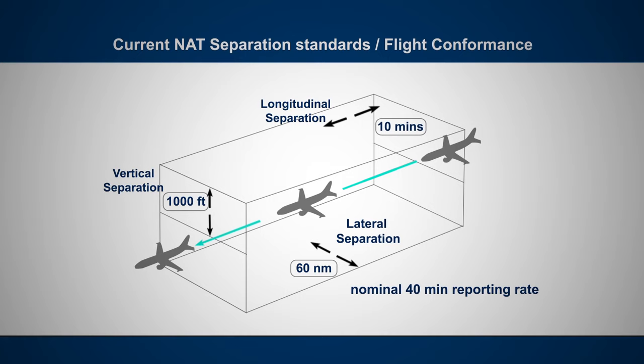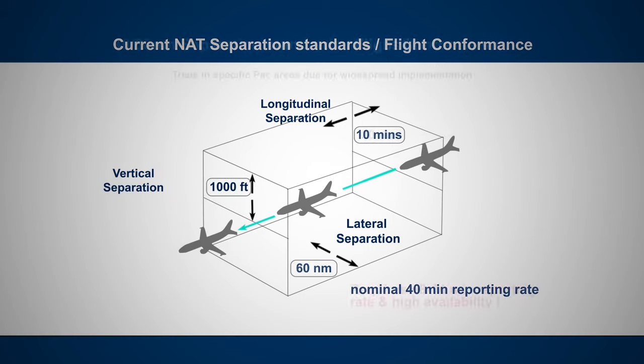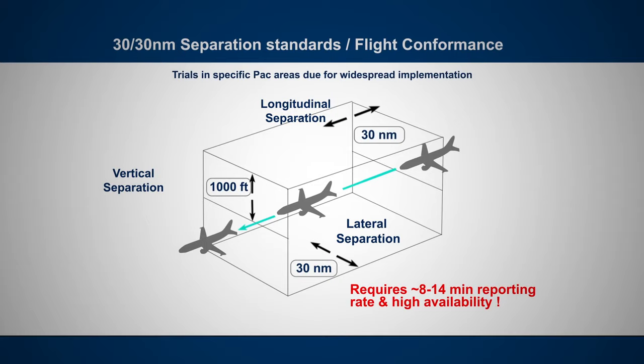Aviator S will allow airlines to operate FANS routes over Swift Broadband. FANS routes allow aircraft to operate in reduced separation, meaning more aircraft can fly closer together. When they do fly the FANS routes, they have better fuel burn and get more direct routes, which directly impacts the airline's bottom line.